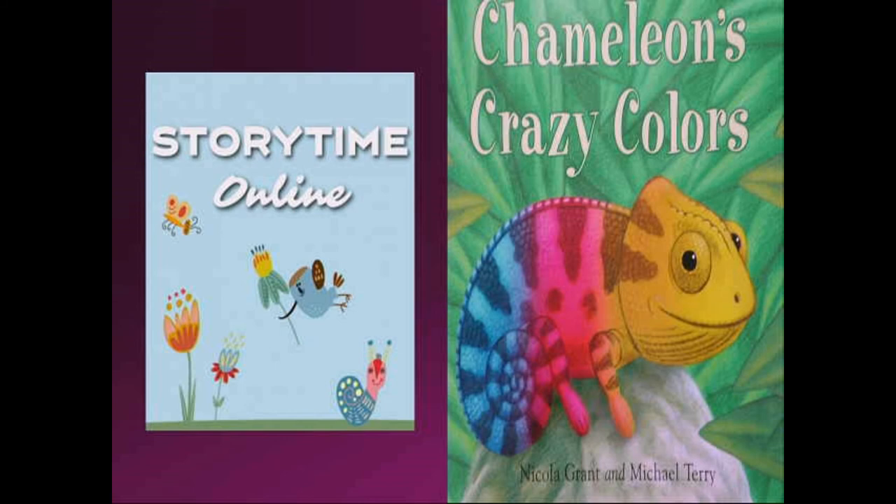Chameleon's Crazy Colors, by Nicola Grant and Michael Terry. I'm assuming they're the author and the artist that created the pictures. Let's take a look.